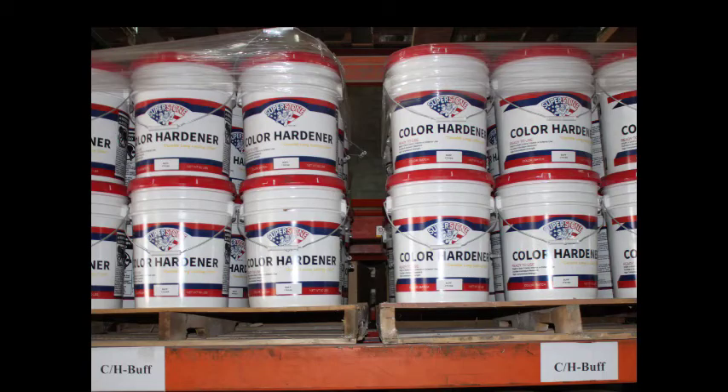Now we're into the first step of the actual stamping process: broadcasting the color hardener onto the fresh concrete surface. This provides the base color for the pattern, adds density to the concrete surface, and produces outstanding surface strength and wear resistance.